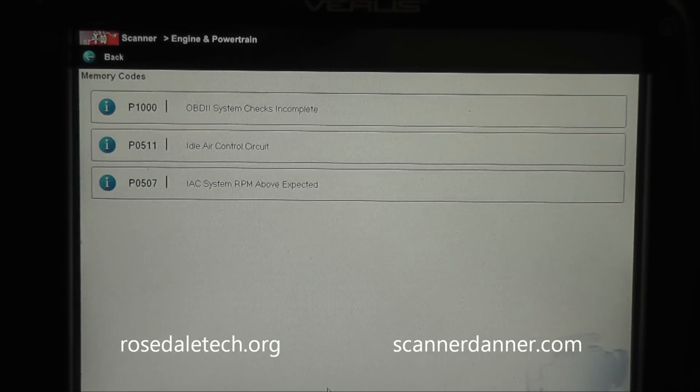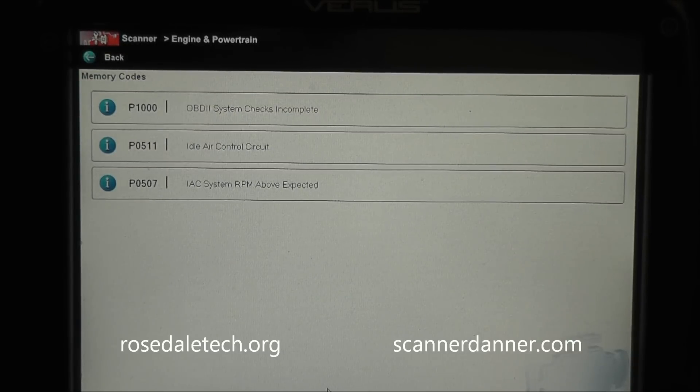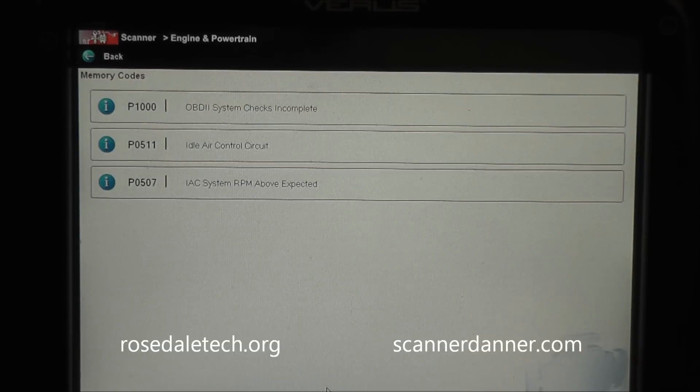You can see the code list. We want to ignore this P0511 — I set that one in our testing before we shot the video. Our P1000 code means somebody was in here and cleared the trouble codes, and not all of the readiness monitors have run yet. That's something to consider when doing OBD testing for emissions — if a vehicle comes in with a P1000 code and another code, there could be other problems you just don't know about at this point. We're going to focus on this P0507.